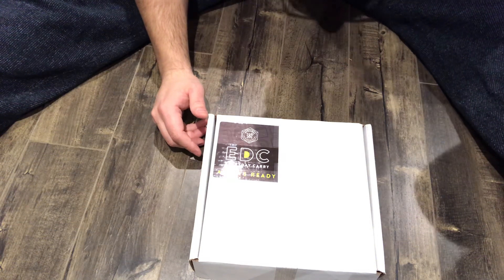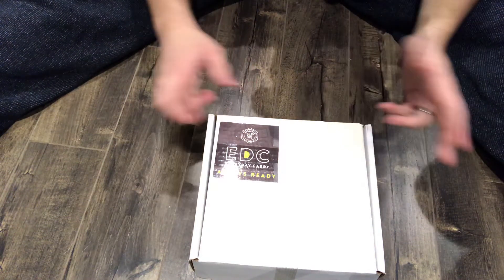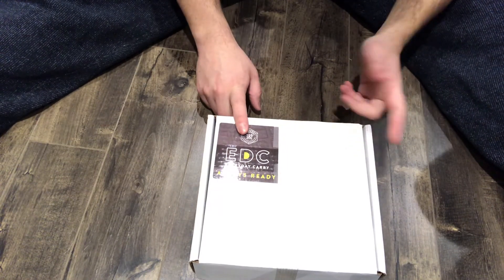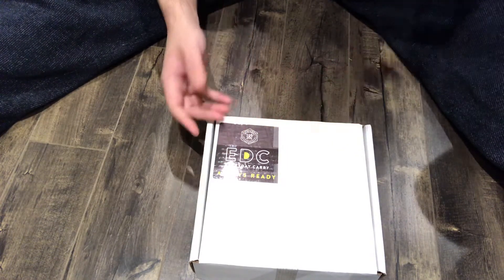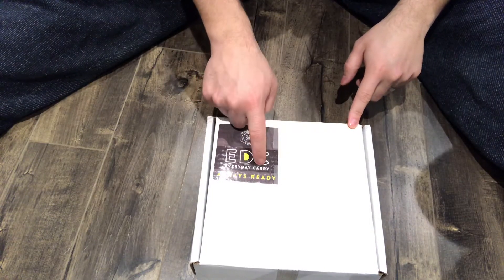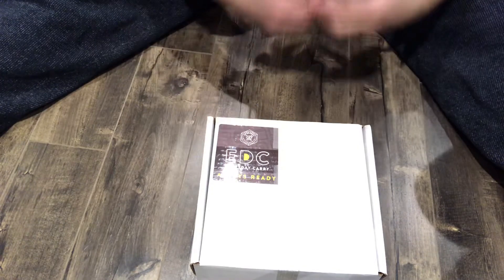Hey everybody, I'm here today to do an unboxing and review of the December 2018 Apocabox. The theme for this Apocabox is EDC, Everyday Carry — basically the stuff that you would carry around with you on an everyday basis.